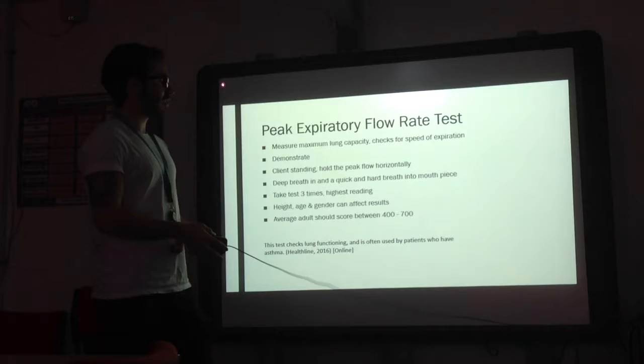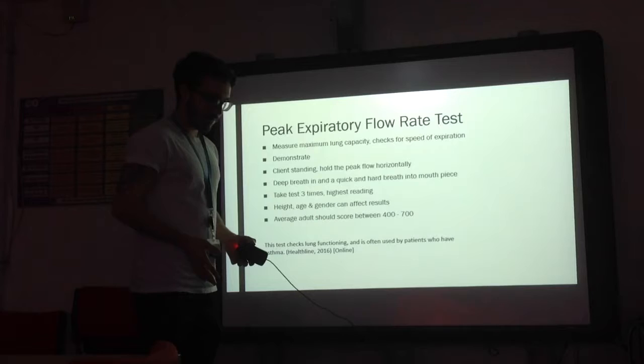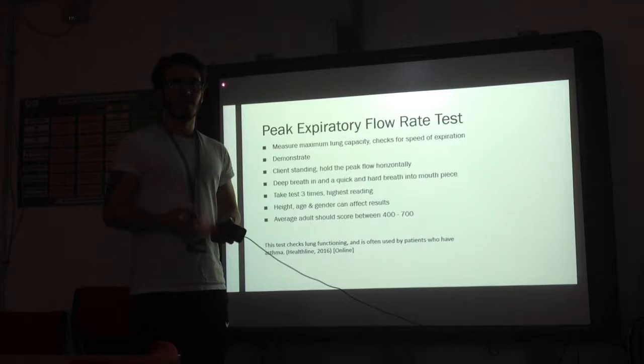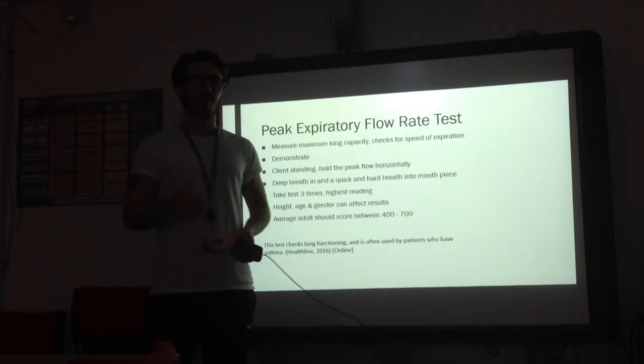Next, we have the peak flow test, which measures the maximum lung capacity, specifically on expiration. Before this test, you must demonstrate it to the client. You take the peak flow monitor, tell the client to stand up with feet shoulder-width apart, take a deep breath in, and give a quick, hard blow out into the mouthpiece. You take this test three times and take the highest reading, because you're looking for the maximum lung capacity. Average scores are between 400 and 700 for an average adult; anything over 700 is great, and anything below 400 would require medical referral.